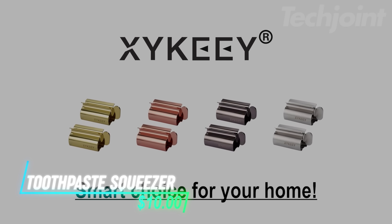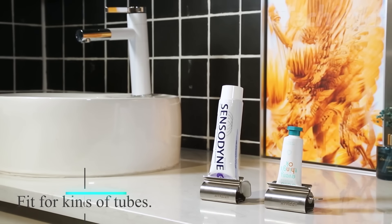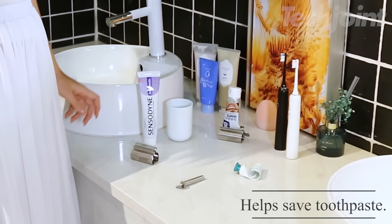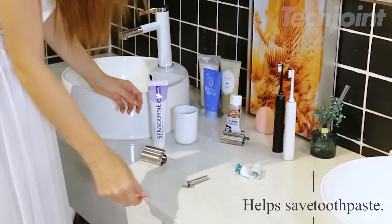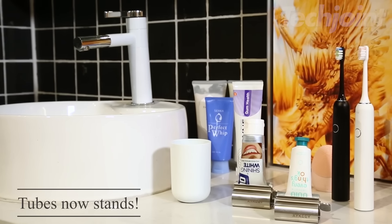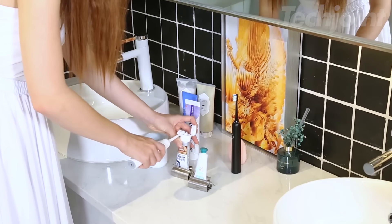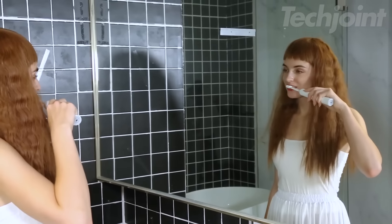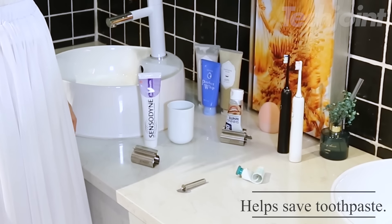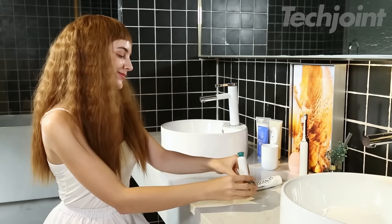This heavy-duty toothpaste squeezer roller puts an end to wasted toothpaste and messy tubes. Crafted from durable stainless steel, this squeezer is built to last a lifetime. Simply insert your toothpaste tube and roll the handle for effortless dispensing, getting every last bit out with ease. Its ergonomic design is comfortable to use for both left and right hands, and its sleek design adds a touch of organization to your bathroom countertop. Use it with hair color, cosmetics, ointments, and other tubes for maximum efficiency and minimal waste.